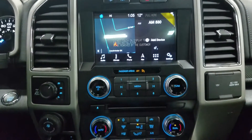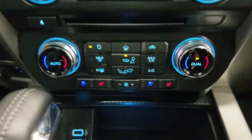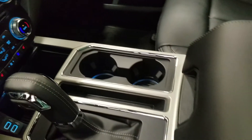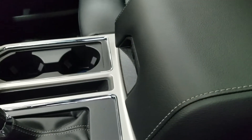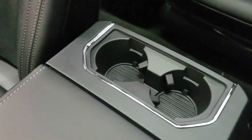Down below, we have our controls, as well as our dual climate control area, which includes air-conditioned and heated seats for both driver and passenger. Underneath, we have our dual smart charging USB ports. At our center console, we have our console shift with manual mode for 10 different speeds, as well as dual cup holders, and our center console with tons of storage underneath, an extra 12-volt adapter, and two cup holders in the rear.